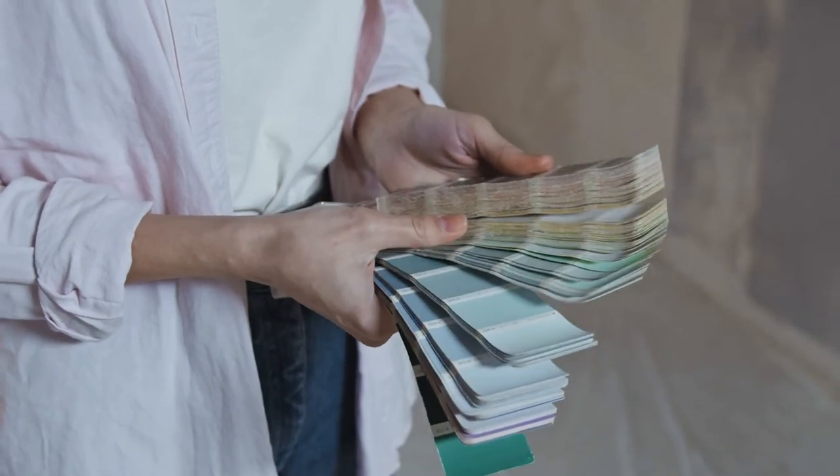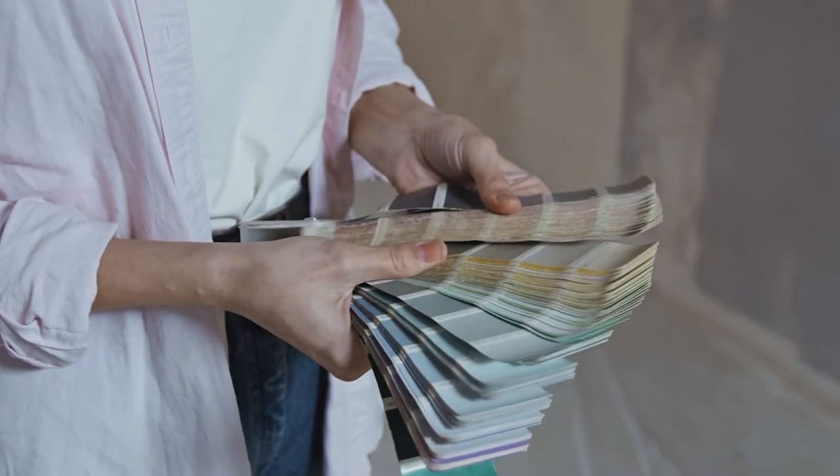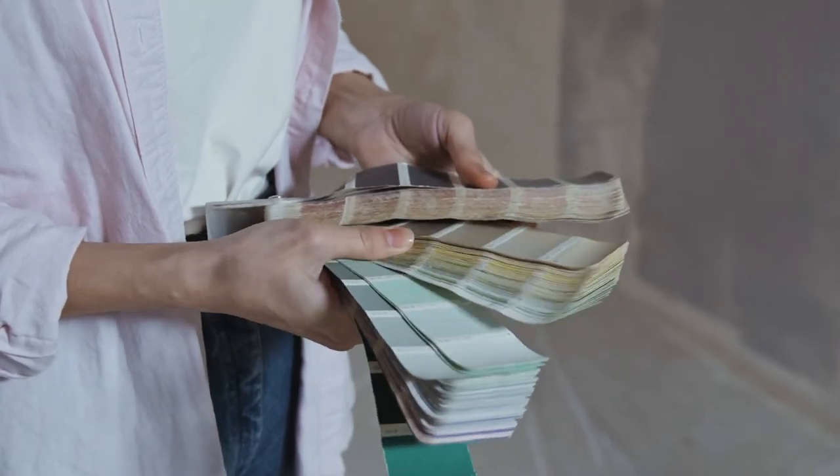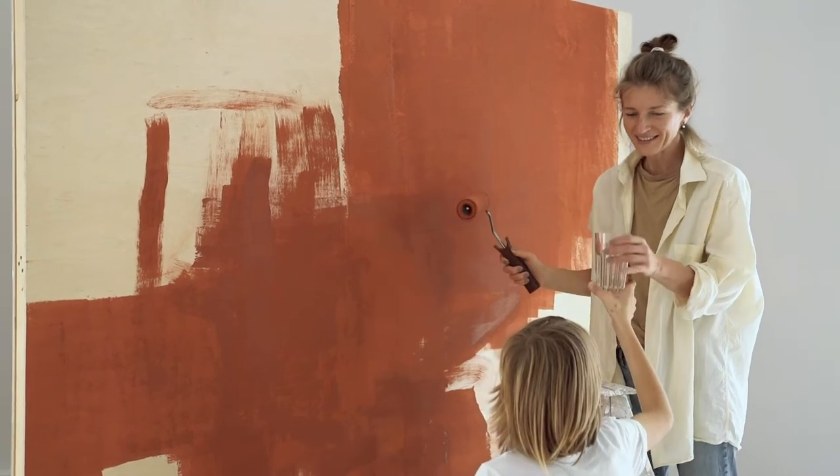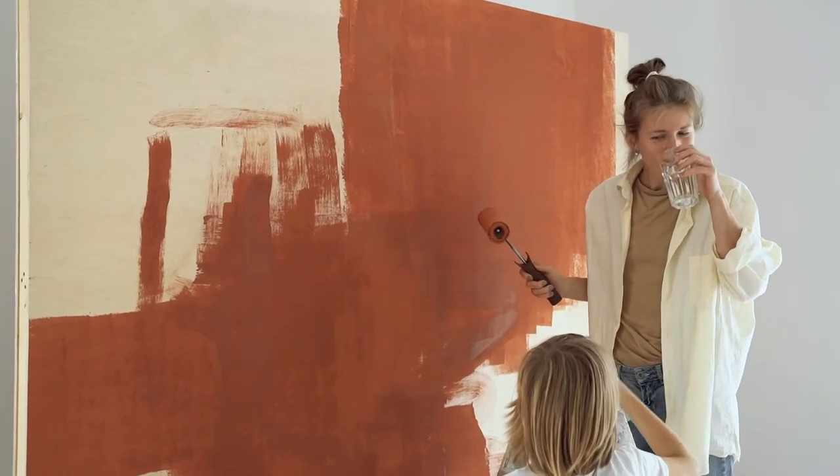The type of paint you choose is just as important as the color, and it can have a major effect on the character of your room, the quality of the paint job, and the vibe you want to achieve. In this video, we go over the types of paint you might be looking for when painting your kitchen or other rooms as well.